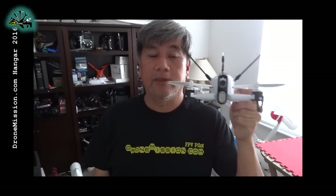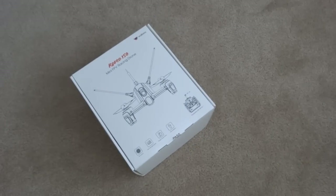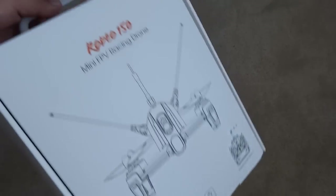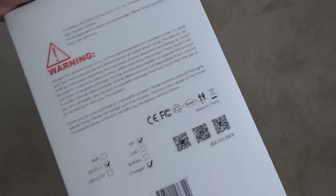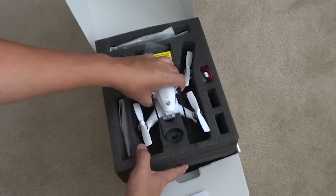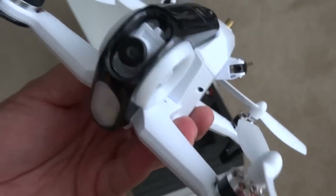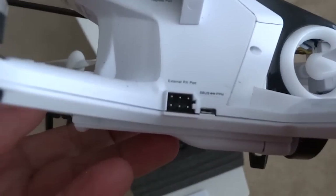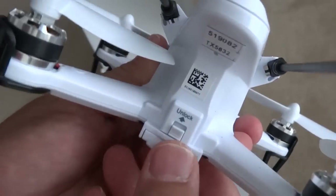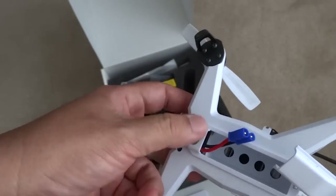The last of the many quadcopters we've been testing is the Rodeo 150 by Walkera. It should be out in the market for pre-orders right now. This is a sleek looking 15cm sized quadcopter with a mix of racing and aerobatics features from the F3 flight controller, paired with a Devo radio transmitter. The quadcopter was designed to weigh less than 0.55 pounds for hobbyists who rather not register with the FAA in the USA.